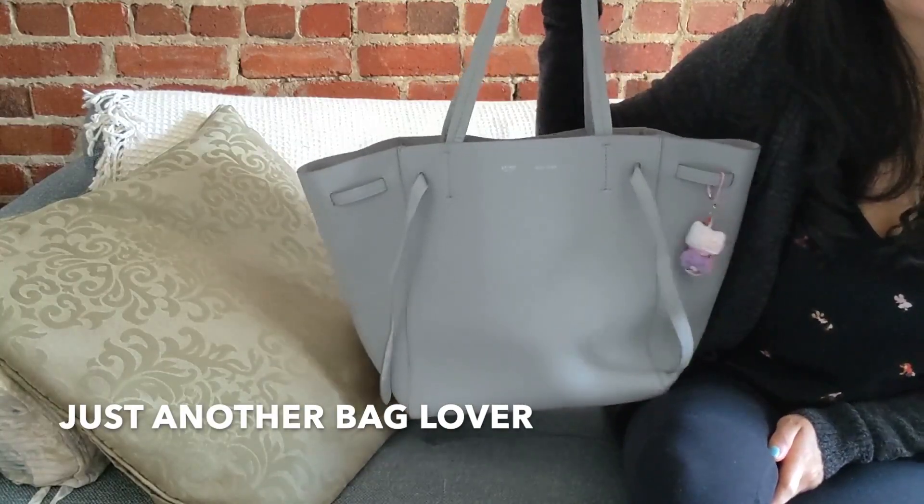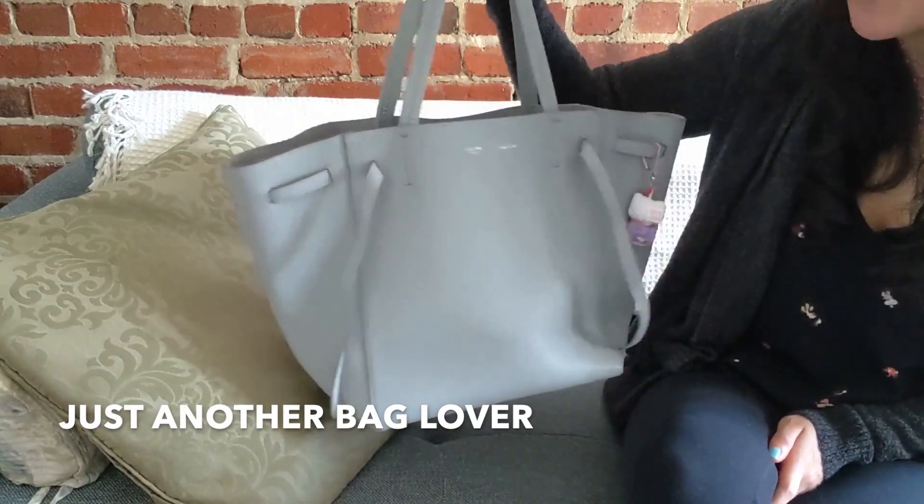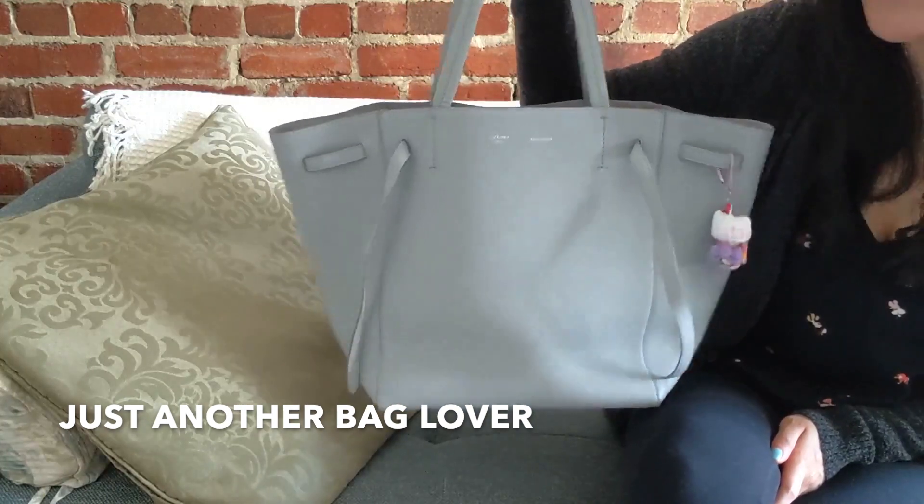Hey guys! Welcome back to my channel. I hope you've been doing well. Today I'm going to be doing a review on my Celine Cabas tote.